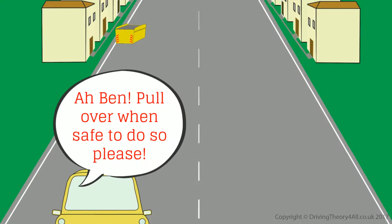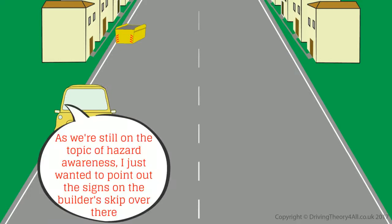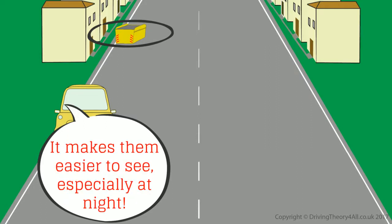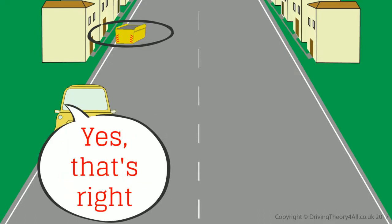Ben, pull over when safe to do so, please. As we're still on the topic of hazard awareness, I just wanted to point out the signs on the builder's skip over there — the yellow and red ones. That's right. You'd see these markers on both skips and large goods vehicles. It makes them easier to see, especially at night. You'd probably see the markers reflecting into your headlights first.